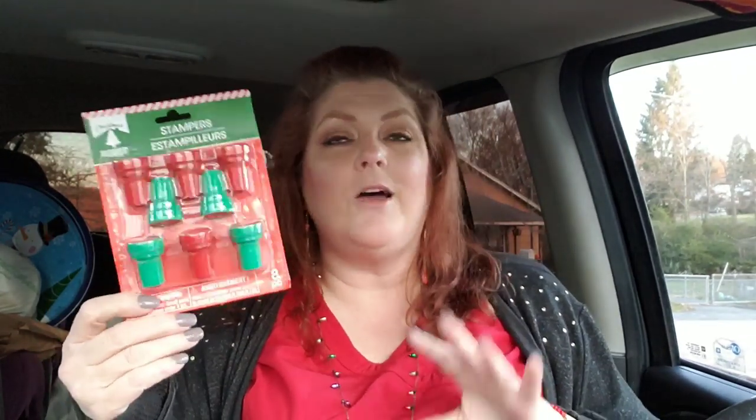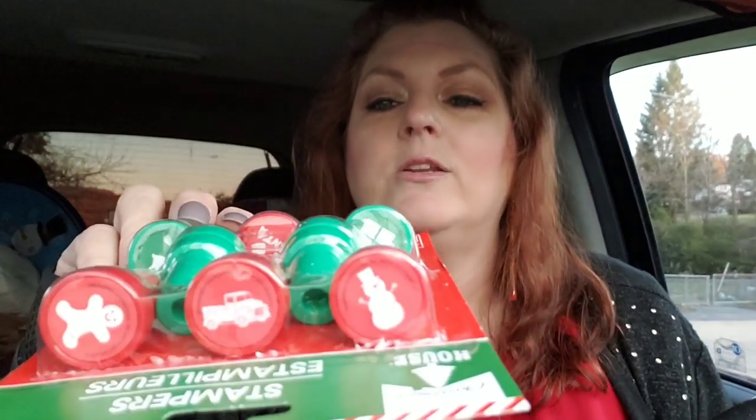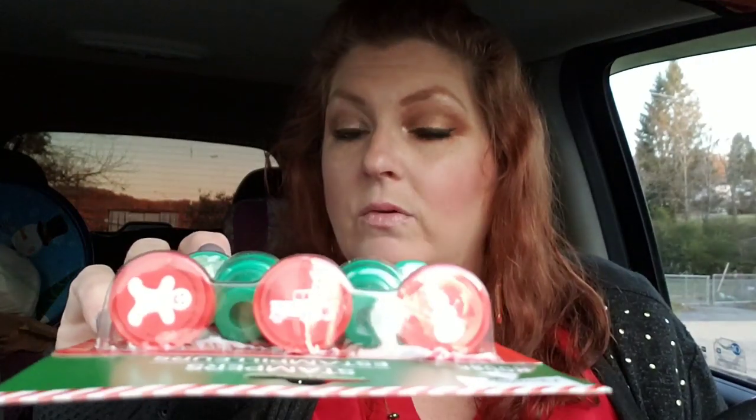I've been seeing all you YouTubers out there hauling these, and you're all talking about stamping your Christmas cards, and I'm like I want to stamp Christmas cards too. So I got them — stampers! Look at the middle one, it's the red truck. You've got a gingerbread man, a snowman, a reindeer, I love Santa, a present, a Christmas tree, and a snowflake. These are going to be fun to play around with.